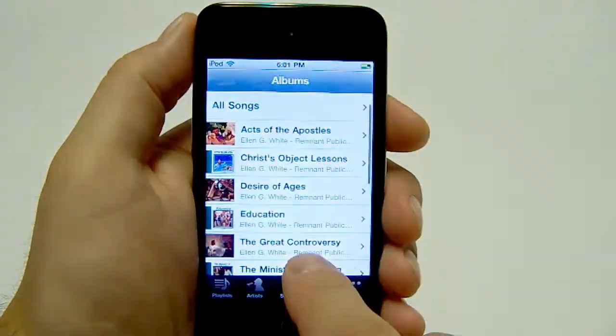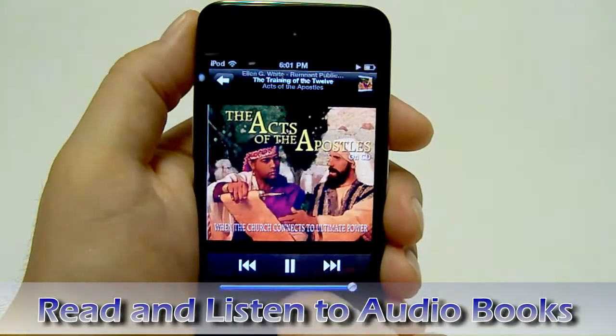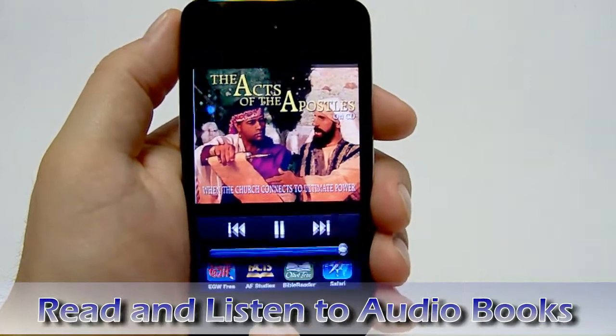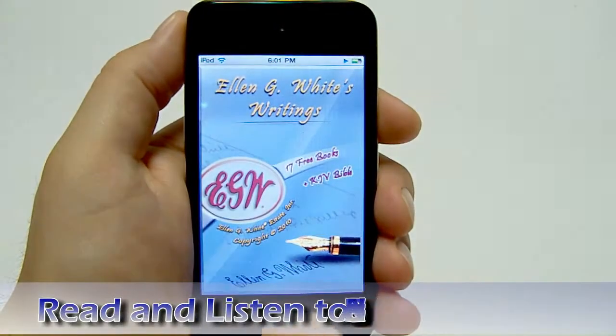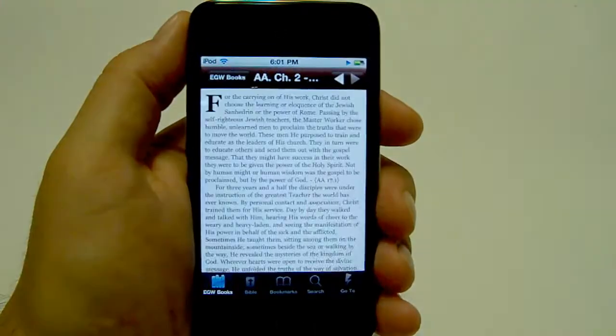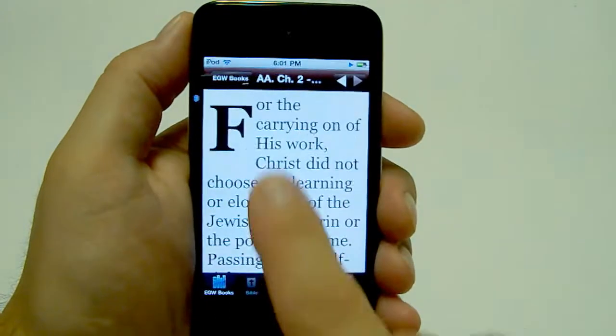Having the audio as well as the text version of these books gives you the capability of loading the audio and following along in the text. In this case, I have Acts of the Apostles playing in the background and I loaded up the EG White Estate text for Acts of the Apostles and I'm following along.